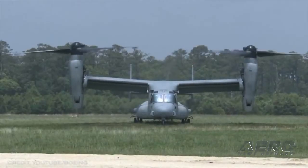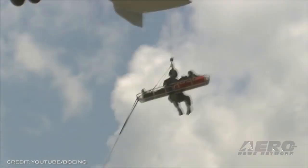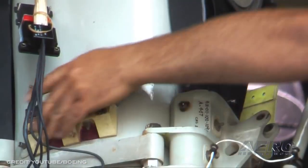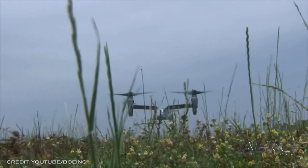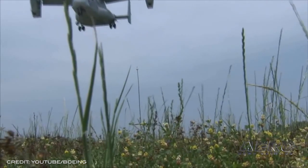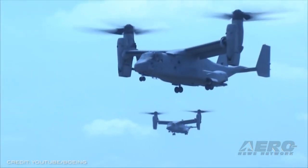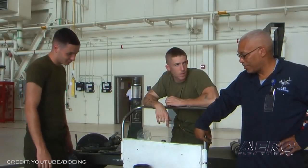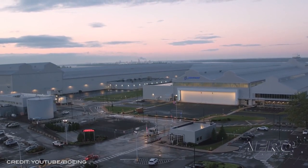The Bell Boeing V-22 Osprey has logged more than 600,000 flight hours. The V-22 fleet has grown to more than 400 aircraft and is operated by the United States Marine Corps, U.S. Air Force, U.S. Navy, and the Japan Ground Self-Defense Force. The V-22 is the only military production tilt-rotor aircraft in the world. 'There is no other aircraft in the world capable of matching the unique capabilities of the Osprey,' said Kurt Fuller, Bell V-22 Vice President and Bell Boeing Program Director. The 600,000 flight hours represent countless tactical, logistical, and humanitarian assistance missions, and the dedication of the men and women who maintain and operate the aircraft every day.